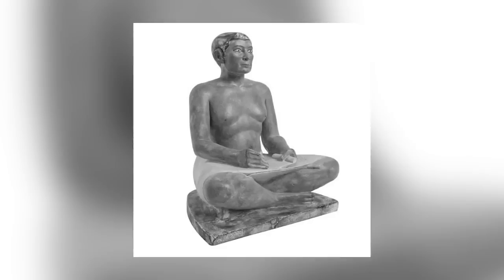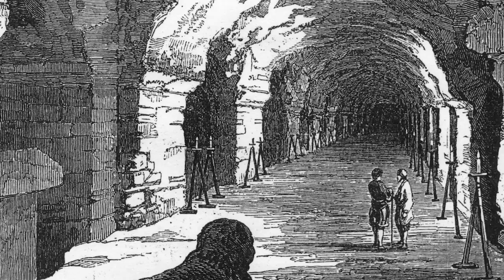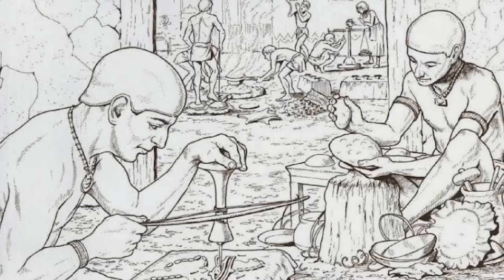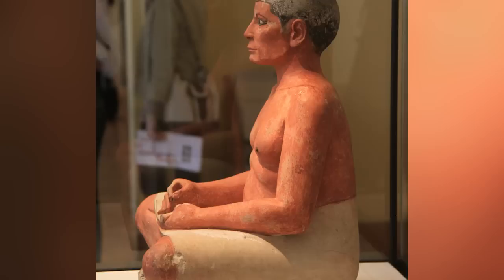The Seated Scribe, sometimes referred to as the Squatting Scribe, is one of the most remarkable pieces of ancient Egyptian art ever discovered. The strikingly lifelike sculpture is another discovery from Saqqara, found in the Avenue of Sphinxes leading to the Serapeum of Saqqara in 1850. Egyptologists have been able to date the piece to the time of either the fifth or fourth dynasties of the Old Kingdom, making it somewhere between 4,400 and 4,600 years old.